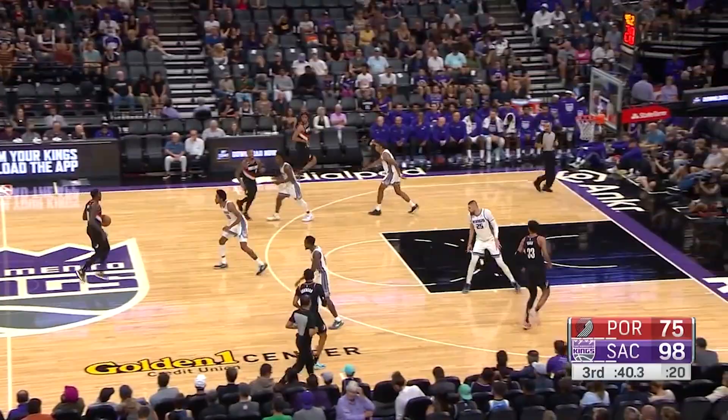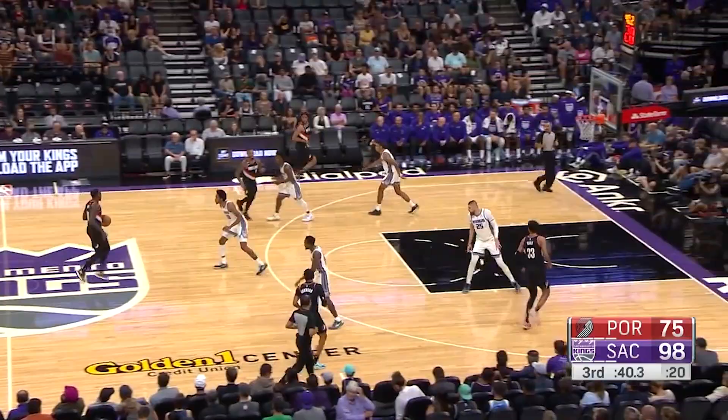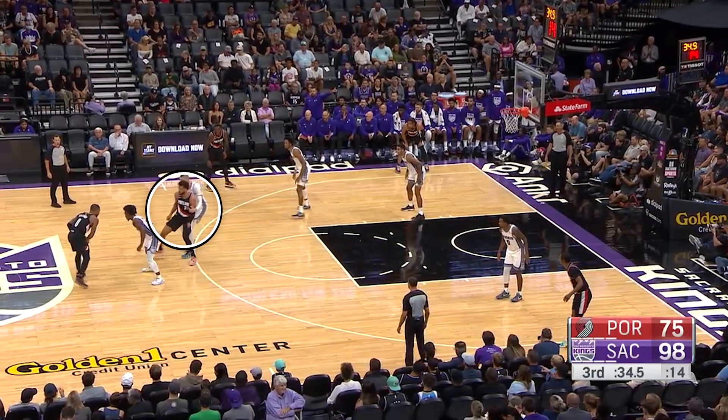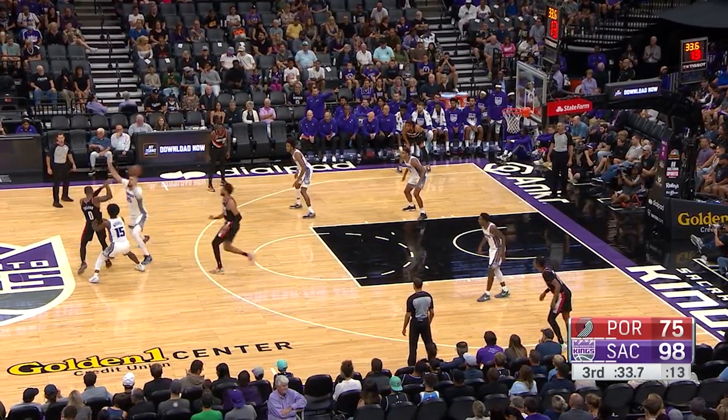Now the last play, which might be the most impressive — also broken down beautifully by Professor Oak on Kings Twitter. Keegan starts off with his man in the corner while the Blazers run a high ball screen for Damian Lillard. The Kings are looking to trap Lillard, so the Blazers counter by slipping the screen and Lillard gets the ball there quickly.